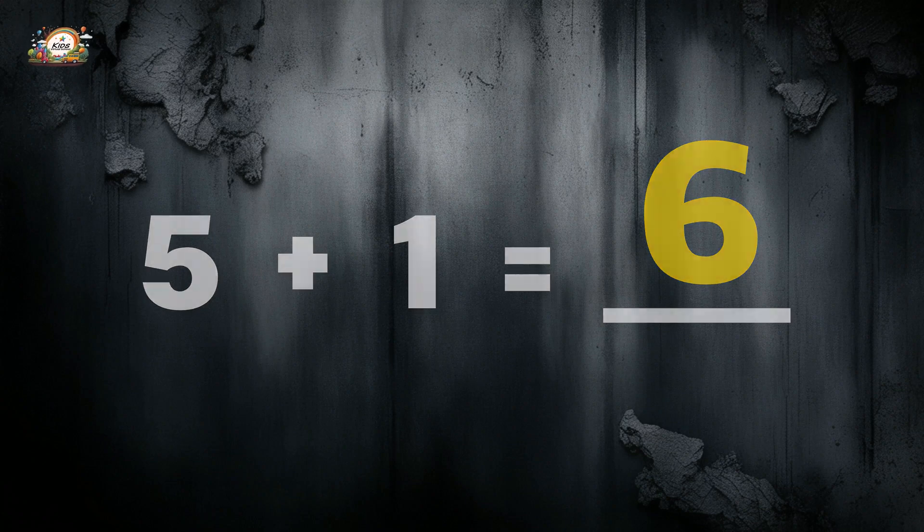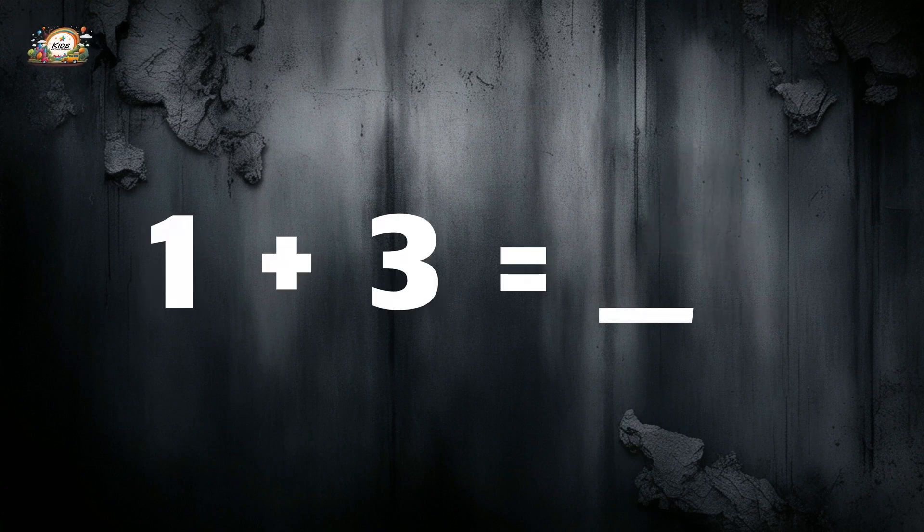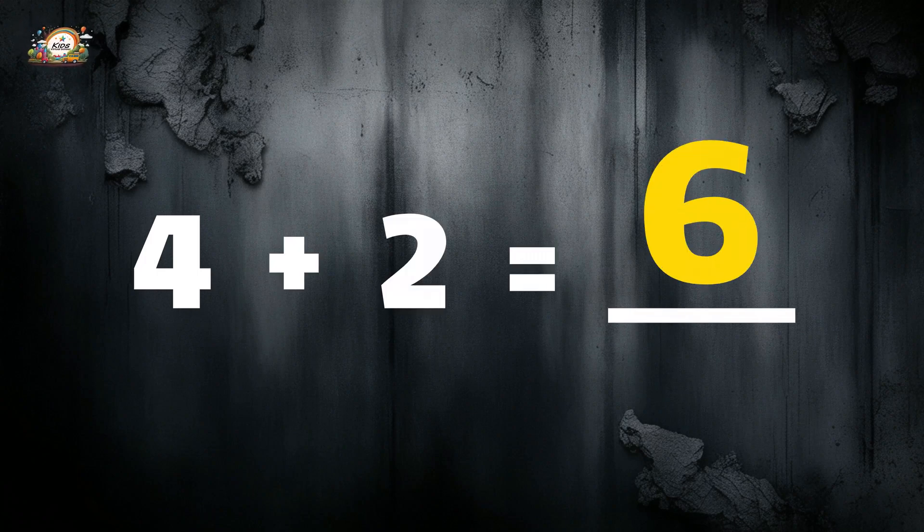Six! Two plus two is equal to four. One plus three is equal to four. Four plus two is equal to... six!